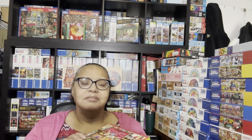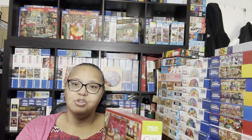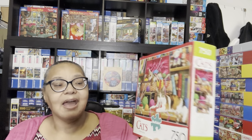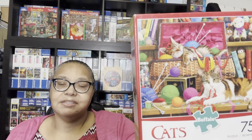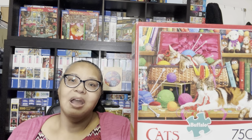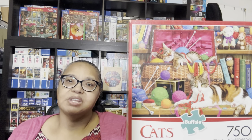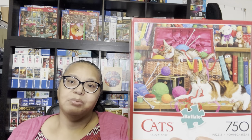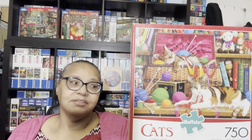This puzzle might have ended up in this pile by mistake—I have three piles: November finishes, December to-do, and new puzzles. It's called Cat's Comfy Spot by Steve Reed. I love Steve Reed and I think I put this in my December to-do pile. I love cat puzzles, and 750 pieces is a nice sweet spot for me. I'm going to enjoy putting this one together.